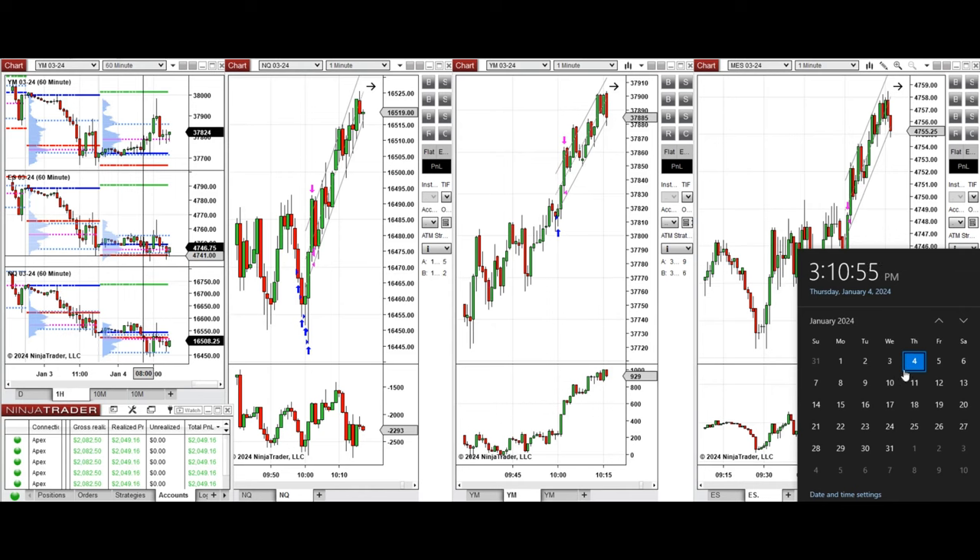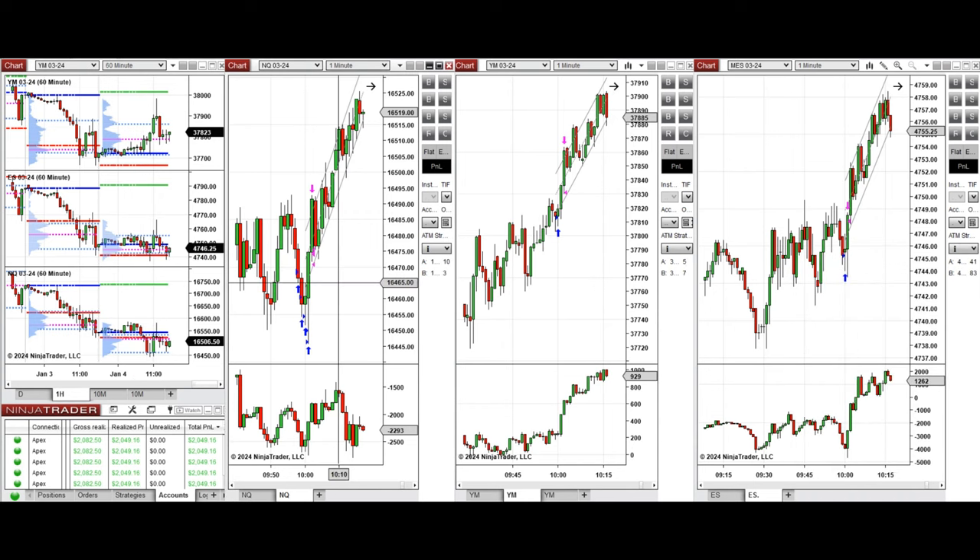Hello everyone, I'd like to share with you the trade that I have taken today, on Thursday 4th of January 2024. These trades were taken on Nasdaq, Dow Jones, and also S&P 500 futures.